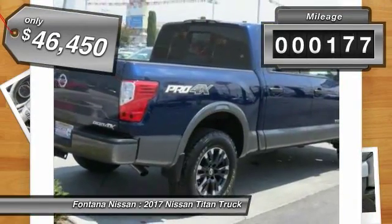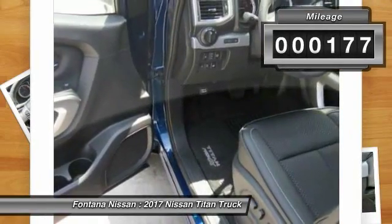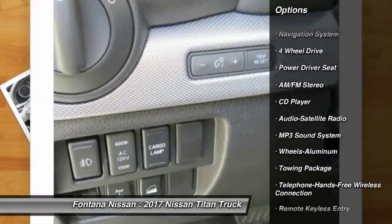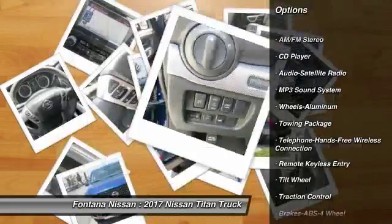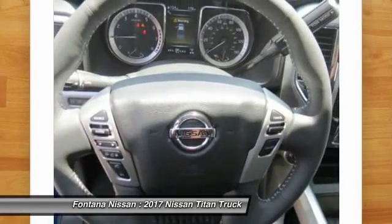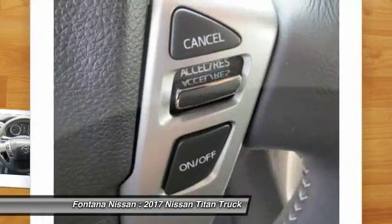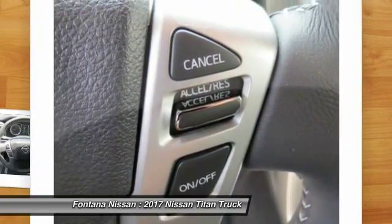This vehicle has less than 200 miles. Here are some of this vehicle's great options: traction control, anti-lock braking system, four-wheel drive, navigation system, air conditioning, Bluetooth wireless data link for hands-free phone, power steering, aluminum wheels, cruise control, floor mats.